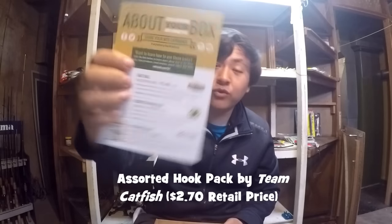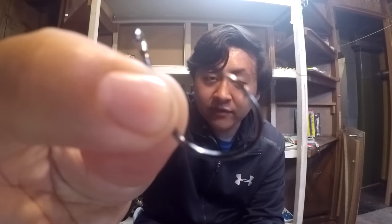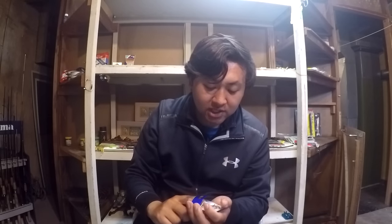Second item, as I expected — terminal tackle. We got an assorted hook pack by Team Catfish, $2.70 for a four-pack. It says: the right hook for any occasion — you can trust any of these mega-strength hooks to bring you back the big cats. I think my friend Joe from Chat Cats Fishing uses Team Catfish hooks. You have your regular circle and J catfish hooks. They seem really nice. I do really like to use circle hooks, because they always give you an auto hook set.